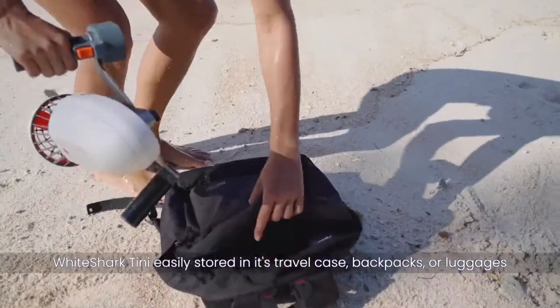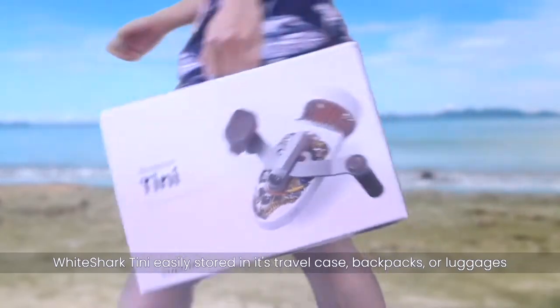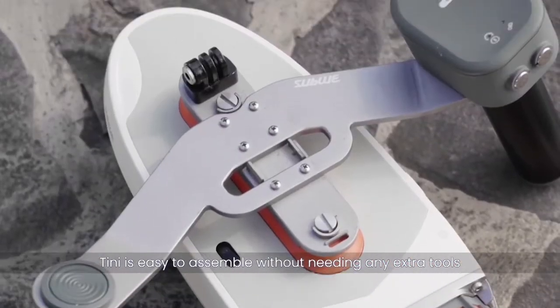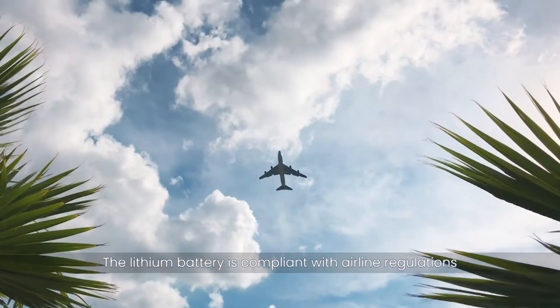Portable and compact, White Shark Tiny is easily stored in its travel case, backpacks or luggage. Tiny is easy to assemble without needing any extra tools. The lithium battery is compliant with airline regulations.